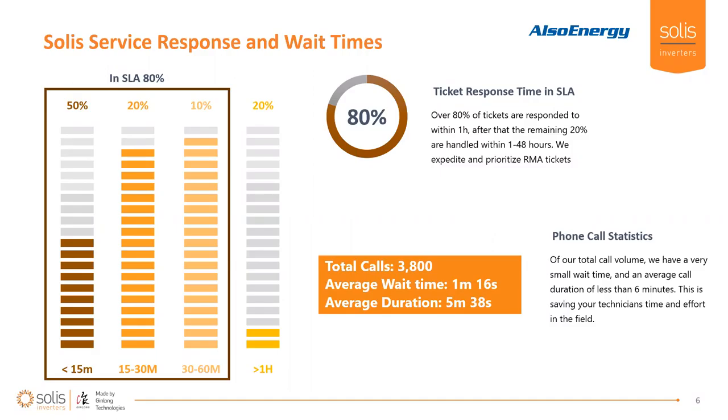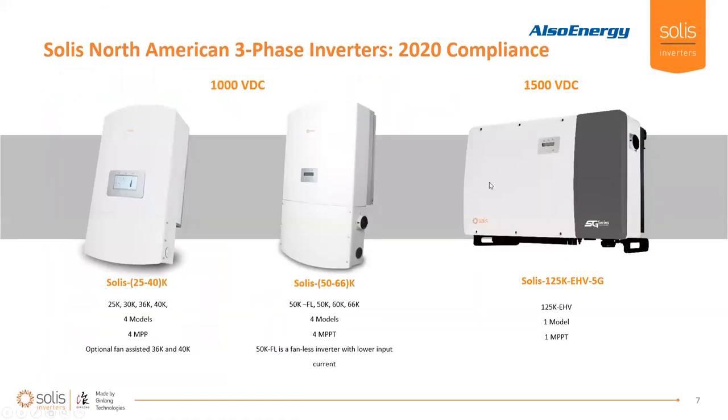Looking at phone call statistics — we had about 3,800 phone calls, all in our ticketing system, and this data takes me 15 minutes to export. Total calls: 3,800. Average wait time: one minute. I know a lot of people post on LinkedIn showing 40-minute wait times with helplines — we're looking at one-minute wait times here. Whether it was troubleshooting, RMAs, or whatever else, we're able to solve issues or at least get someone on their way back to a productive day in under six minutes.